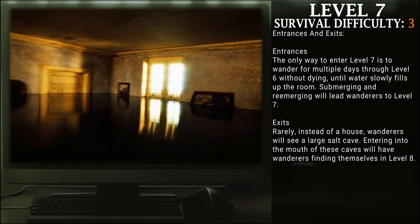The only way to enter Level 7 is to wander for multiple days through Level 6 without dying, until water slowly fills up the room. Submerging and re-emerging will lead the wanderer to Level 7.